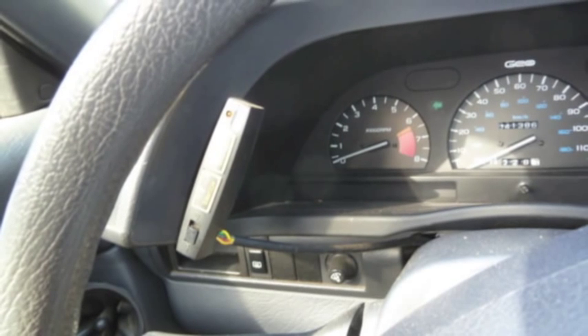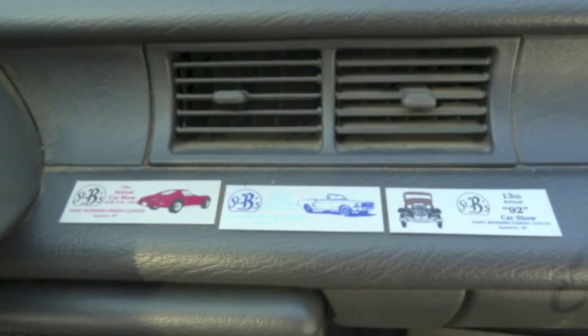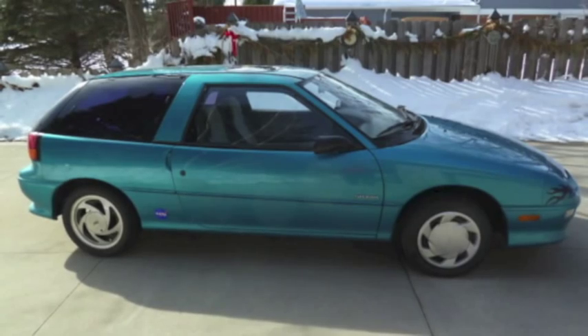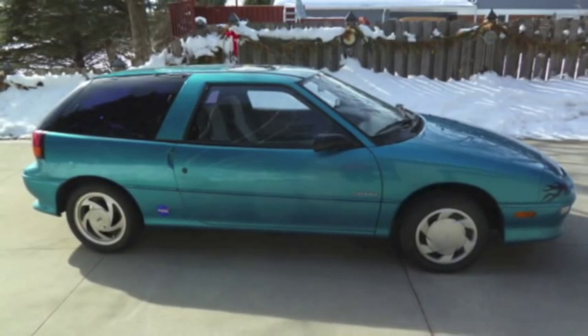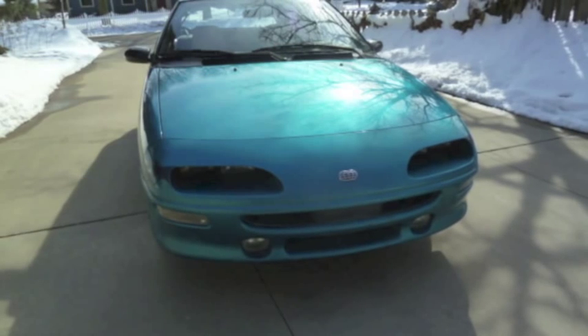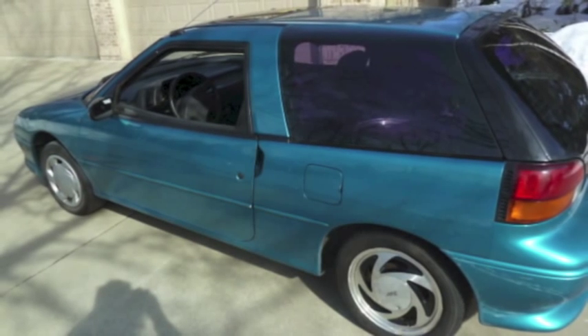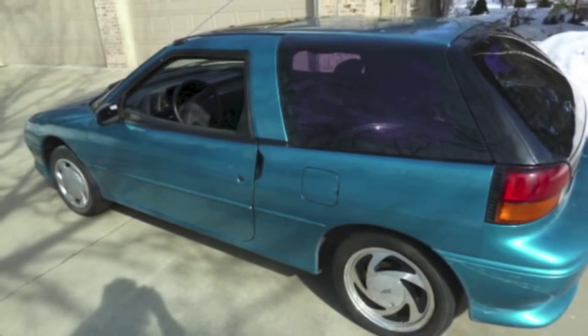There's the odometer — 41,000 something miles. Here's the placards from the car shows. It's really a pretty car. We were keeping it to turn it into a hybrid, but now I have a Volt, so I don't need it anymore. Buy it!